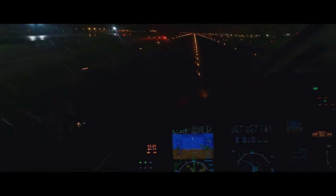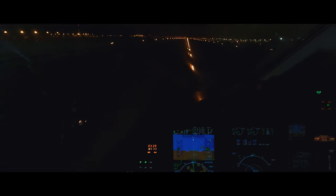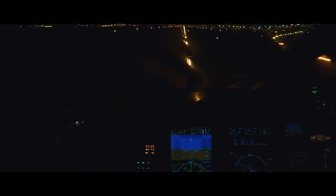Approaching minimums. Minimums. Landing. 50, 40, 30, 20, 10. Spoilers extended. Unlock. To deploy it. Speed one way. One. Eighteen. Eighteen.